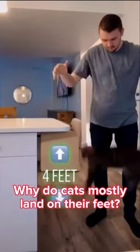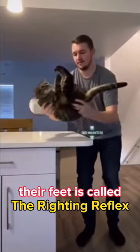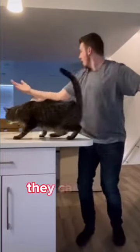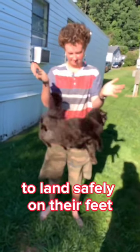Why do cats mostly land on their feet? The way cats manage to land on their feet is called the righting reflex. They can turn themselves the right way around during the fall to land safely on their feet.